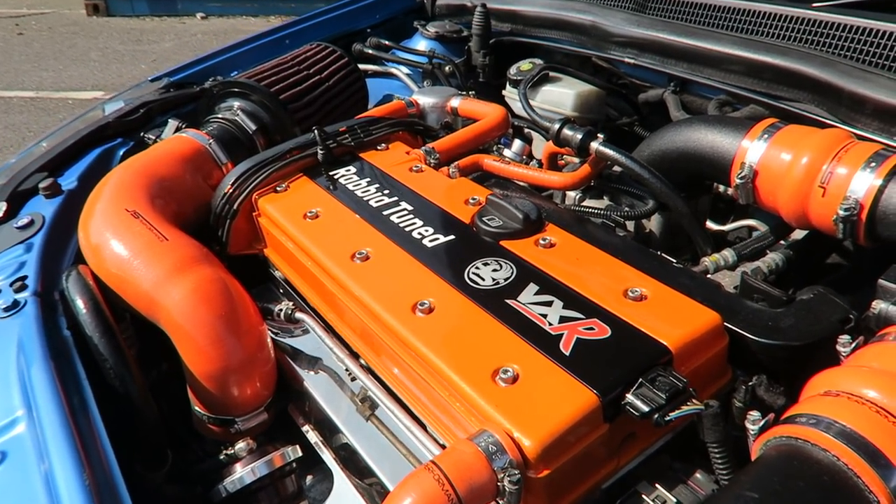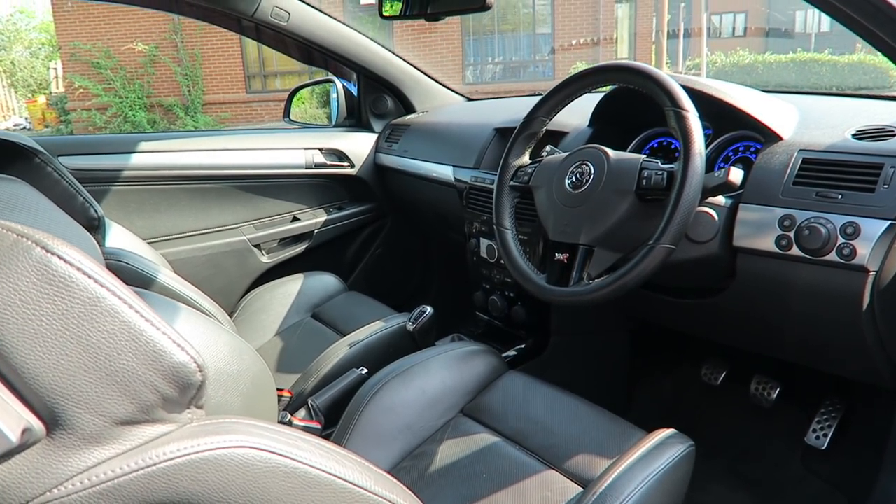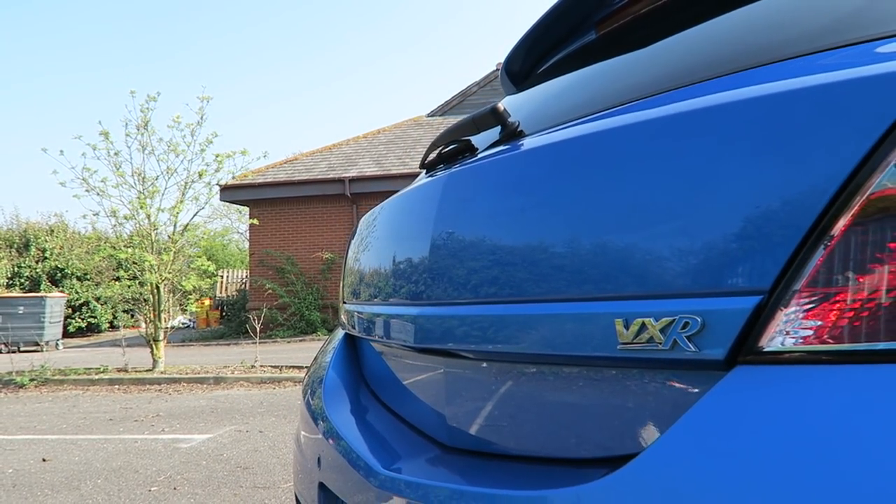This is a stage 3.5 Astra H and this means it's running 297 brake horsepower to the wheels. It is a 2-litre turbocharged Z20 LET engine and it is mated to a 6-speed manual transmission. This has had quite a bit of modifications done to it to get it to the stage 3.5 that it is today.